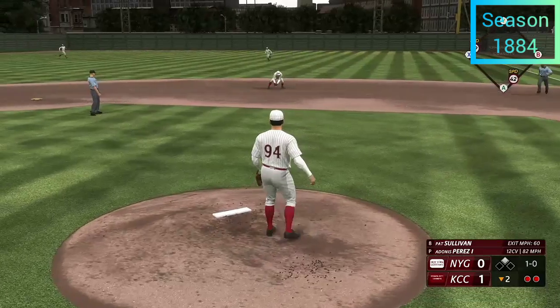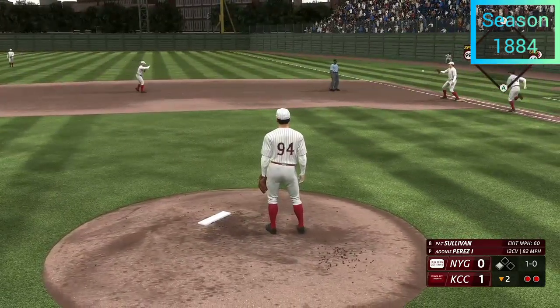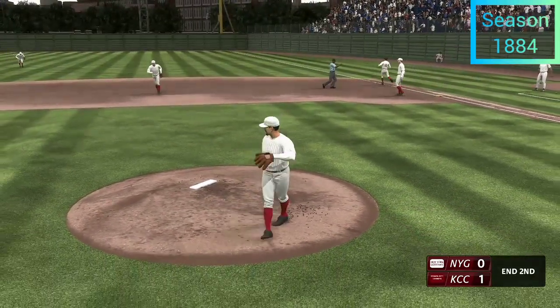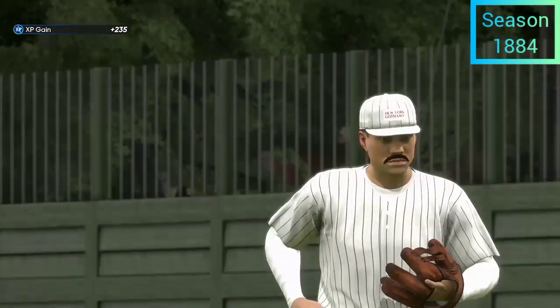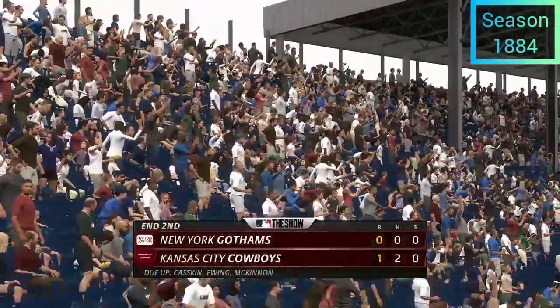Swing and a bouncer — in plenty of time to first, and that is that. So they pick up a run on two hits, no errors, and a man left.